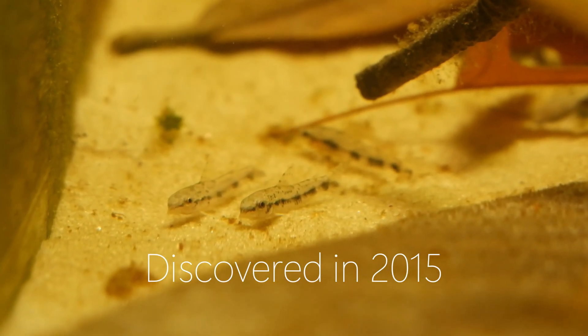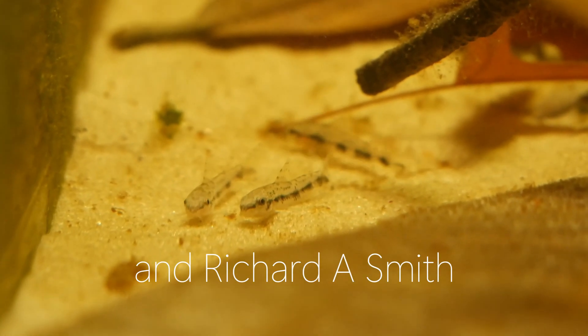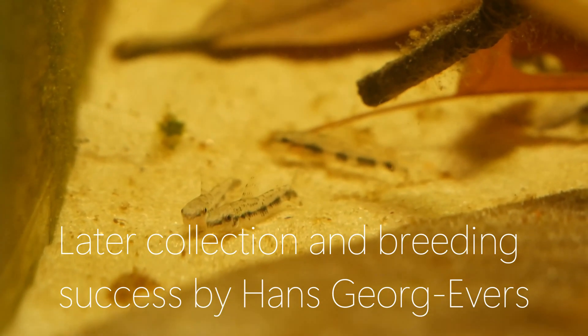They were discovered in 2015 by Stephen Grant, Daniel Kohn-Wetterlein, and Richard A. Smith, with later collection and breeding success by Hans George Evers.